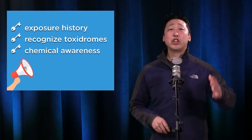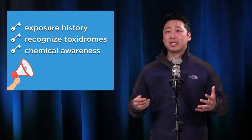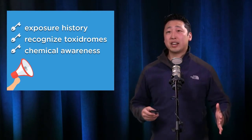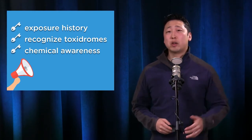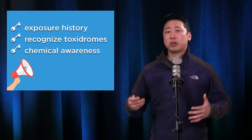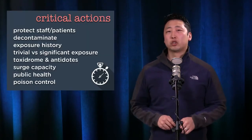The critical take-home points are that you want to make sure you get a great exposure history, and you also want to recognize a toxidrome, because if you recognize a toxidrome, that means you can potentially give an antidote and reverse everything. And lastly, you want to be aware of what chemicals are predominantly found in certain industries, because they'll help clue you in on what treatment to provide.